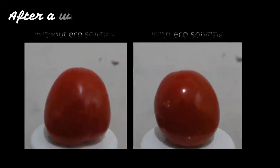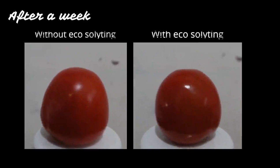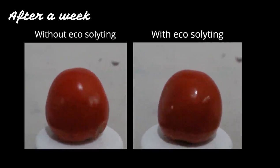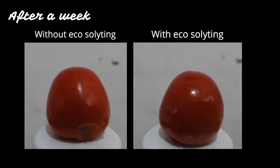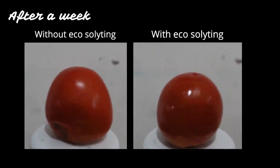After the application, we have proven that the shelf life of tomatoes was longer and the vitamin C content was higher. This has a positive impact on increasing farmers' income, because they don't have to worry about the short shelf life of tomatoes anymore.